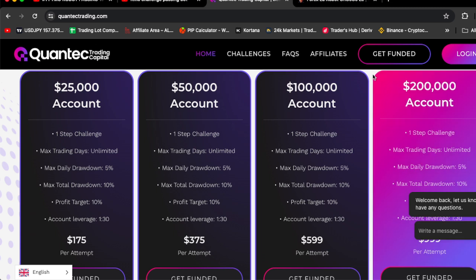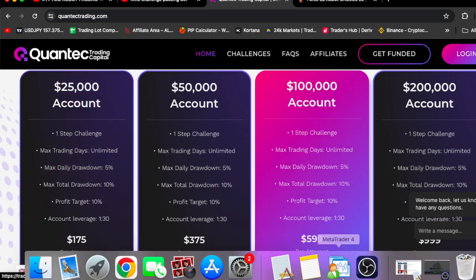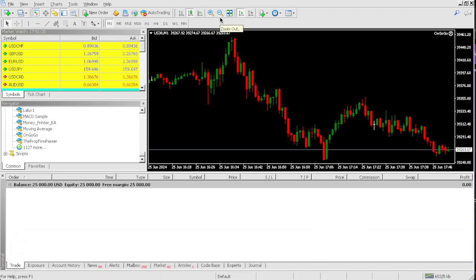And once you buy the OnGoGoEA, I'm going to be giving you five of my other EAs for free. So basically, once you buy the OnGoGoEA, you're getting five other EAs for free. Our profit target on this account is 10%, and 10% of $25,000 is $2,500.